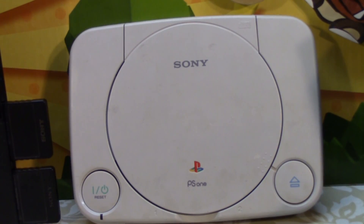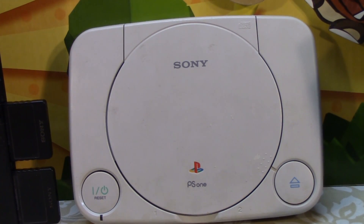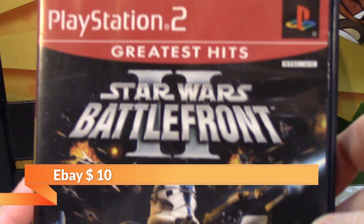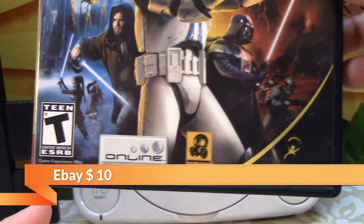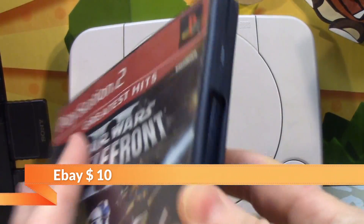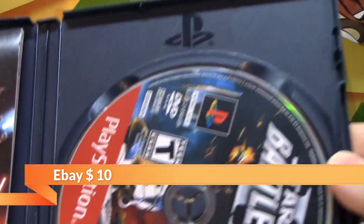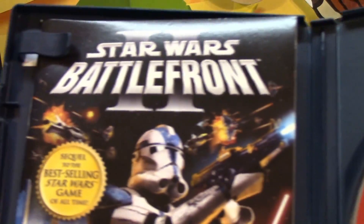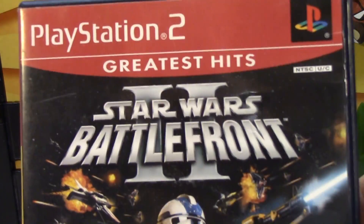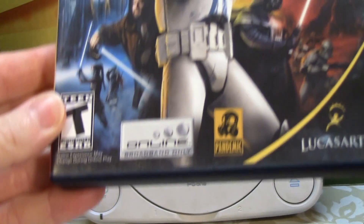And the favorite one — great find, very excited about this one. Greatest Hits: Star Wars Battlefront II. This is one of the best Star Wars games ever. It's got the original manual and original disc. It is a Greatest Hits, but it's Star Wars and it's Battlefront II — well worth the price.